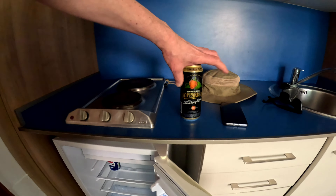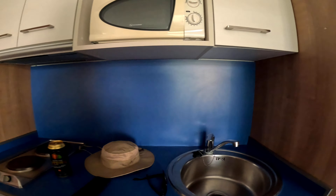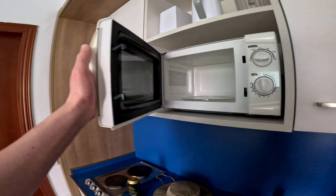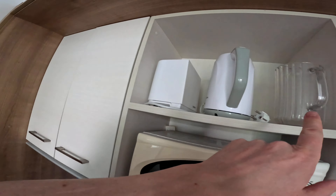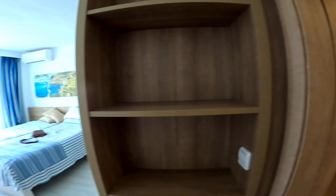Which is a can of Pepsi and a Kopparberg — I forgot about that, I might have that in a second. You've got your plates and everything, so you've got your plates, your microwave, and in here there's nothing in there but you've got a kettle and a toaster.